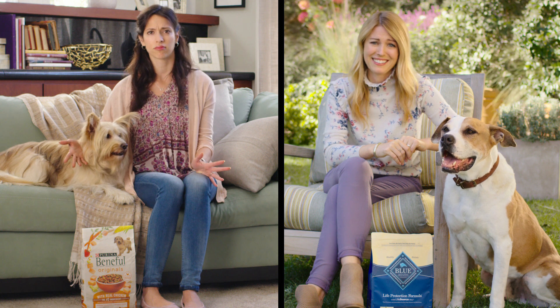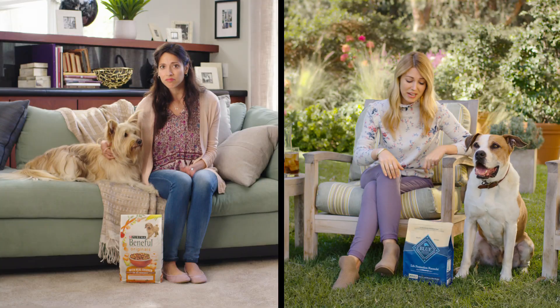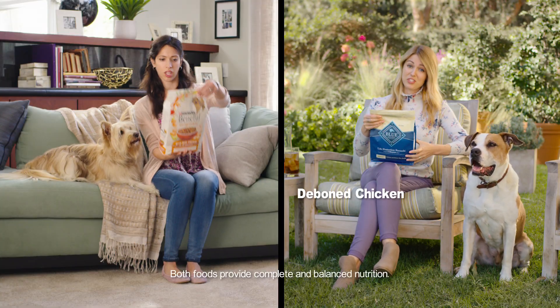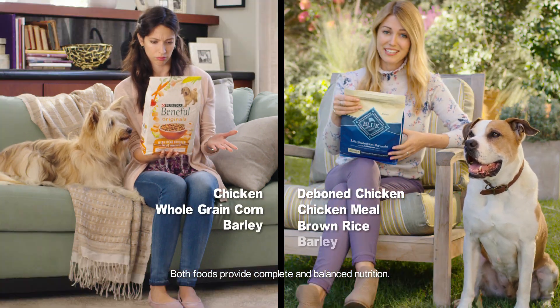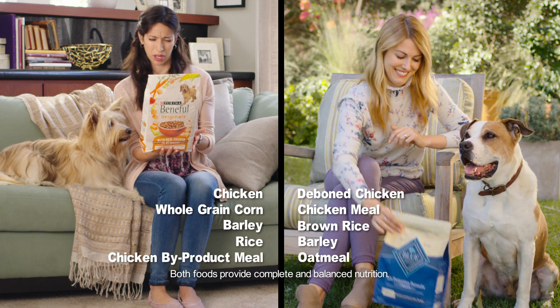Ever looked at the ingredients? Would you read a few of them? D-bone chicken. Chicken. Chicken meal. Whole grain corn. Brown rice. Barley. Rice. Oatmeal. Chicken by-product meal.